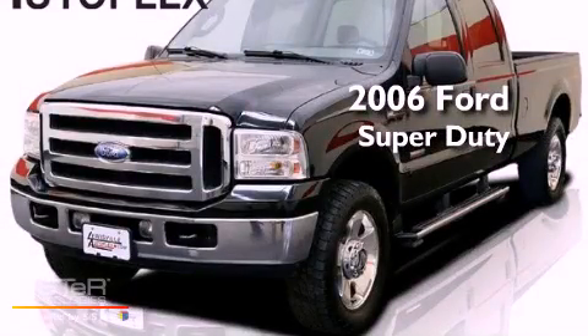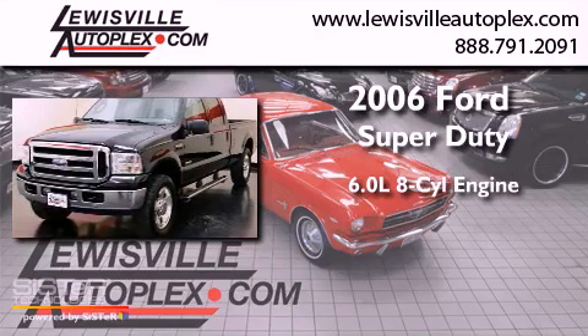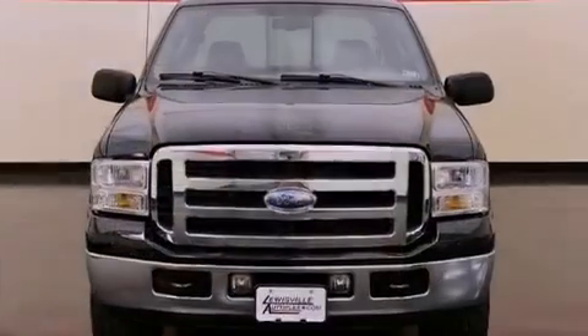This is a 2006 Ford Super Duty. It features a 6.0-liter eight-cylinder engine and automatic transmission.